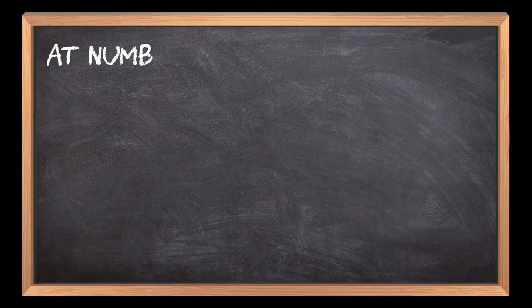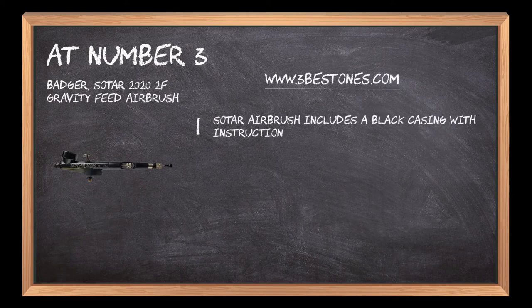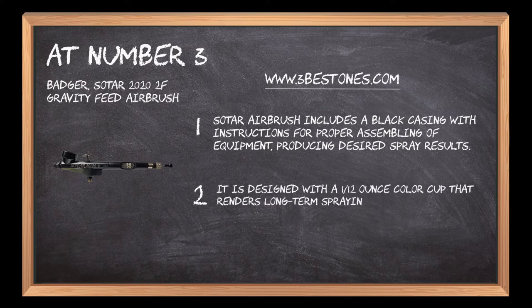At number 3: the Badger Sotar 2022 F Gravity Feed Airbrush. The Sotar airbrush includes a black casing with instructions for proper assembling of equipment, producing desired spray results. It is designed with a 1/12-ounce color cup that renders long-term spraying, which is optimum for detailed, intricate work.